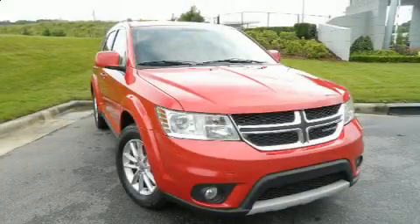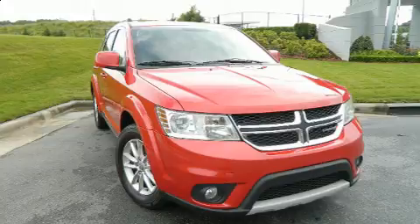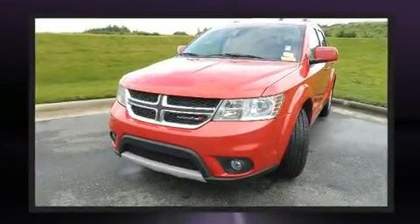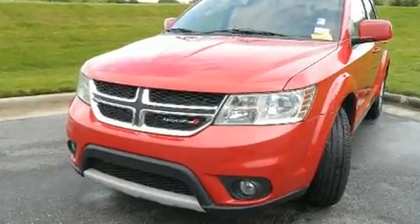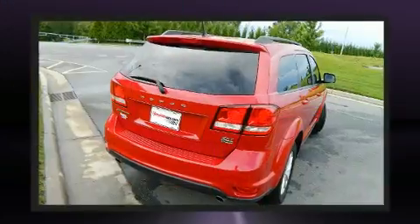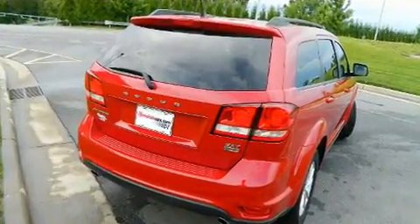Load your family into the 2015 Dodge Journey. It features an automatic transmission, front wheel drive, and a refined six-cylinder engine. All of the following features are included: one-touch window functionality, a tachometer, a trip computer, and front fog lights.